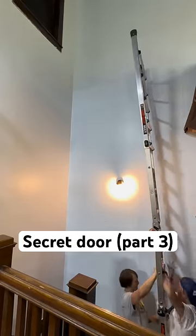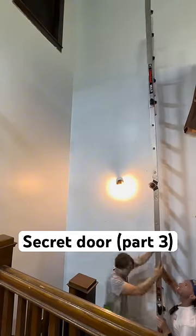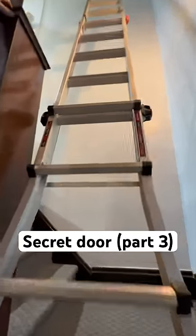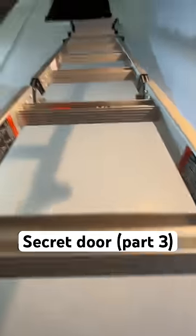Today I'm going back to the secret door that's 20 feet off the ground in my brand new home. This time we bought a brand new ladder to make things less scary, but I'm gonna be honest — even with this new ladder it was super scary climbing this high up and trying to get into this door.